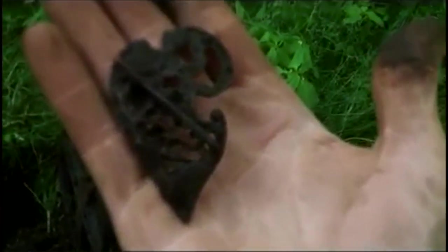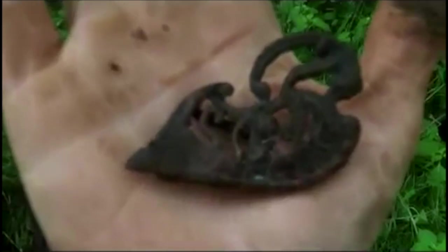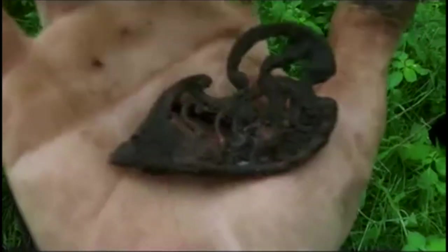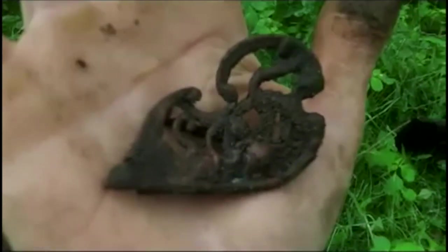I've just found a beautiful hair clip, or a brooch. I'm guessing this is a hair clip, but a beautiful design on it. Can't wait to clean it up, can't wait to see what it looks like under the muck. Beautiful.